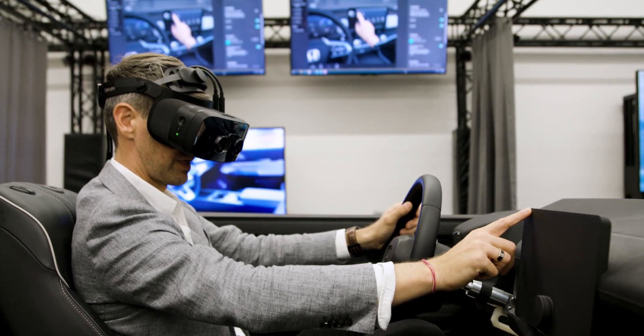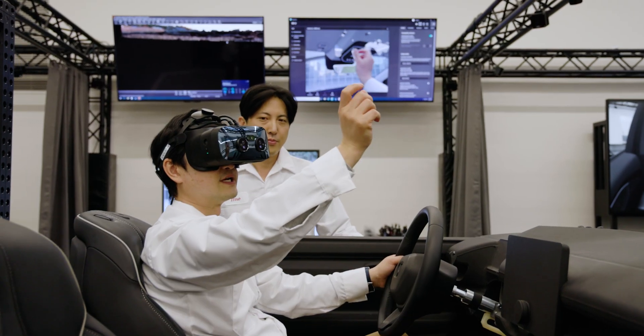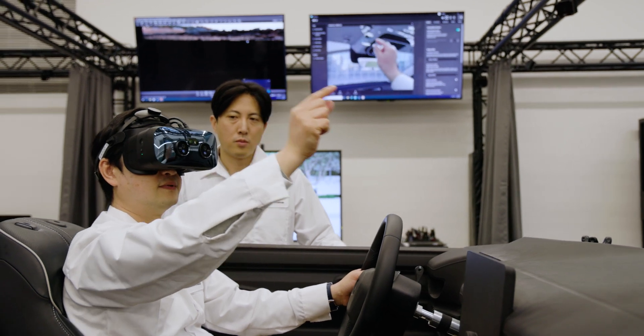Using VR in conjunction with a physical seating mock-up, our teams were able to evaluate interior features and future customer experiences in a variety of scenarios. Virtual reality is also transforming the interior design process.